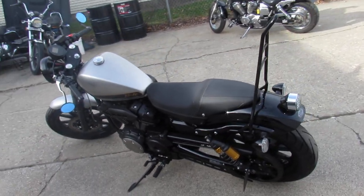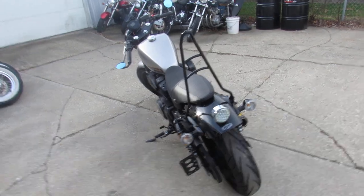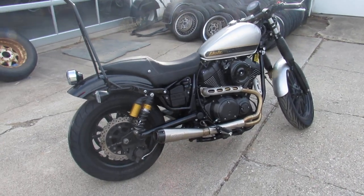It sounds great. Just serviced at a factory authorized Yamaha dealership. This one is ready to roll. 2015 Bolt. Give us a call, we'll get it done. 810-648-9500.